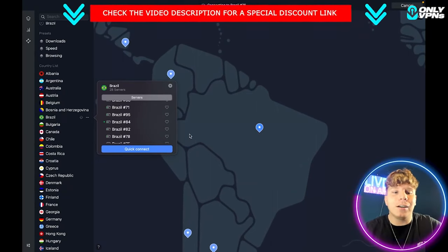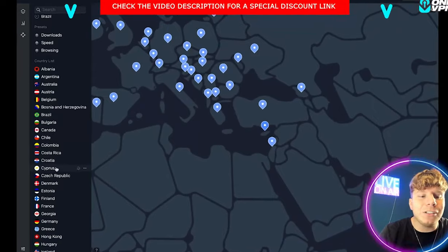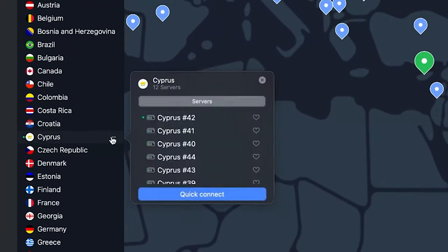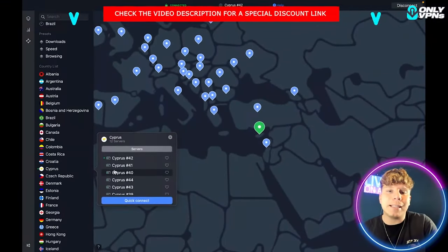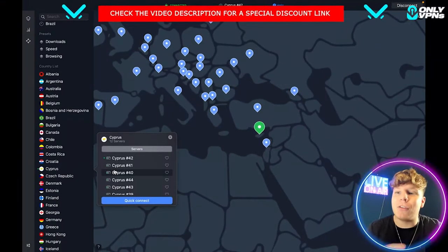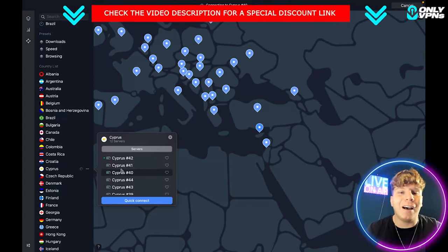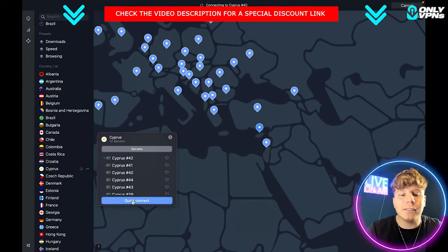If you want to move on and go to Cyprus, for example, you can either just connect to Cyprus straight away or go in and choose a specific server. The reason you might want to do this is that services like Netflix and Amazon Prime will sometimes detect and block your IP address. You just change the server — they can't do it that fast. So if they block Cyprus 42, you just connect to Cyprus 40.